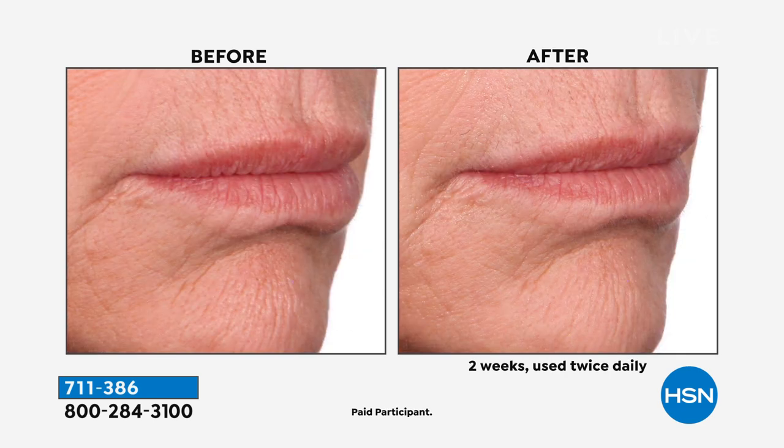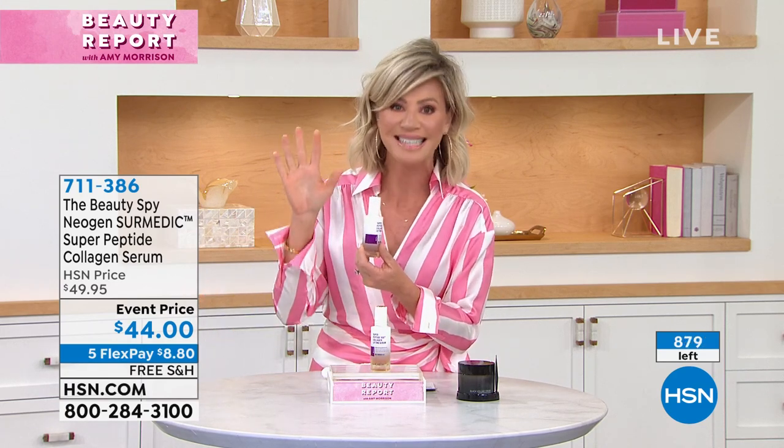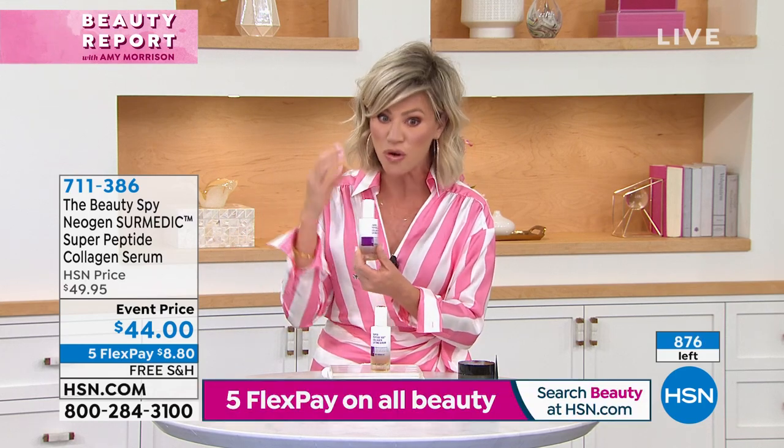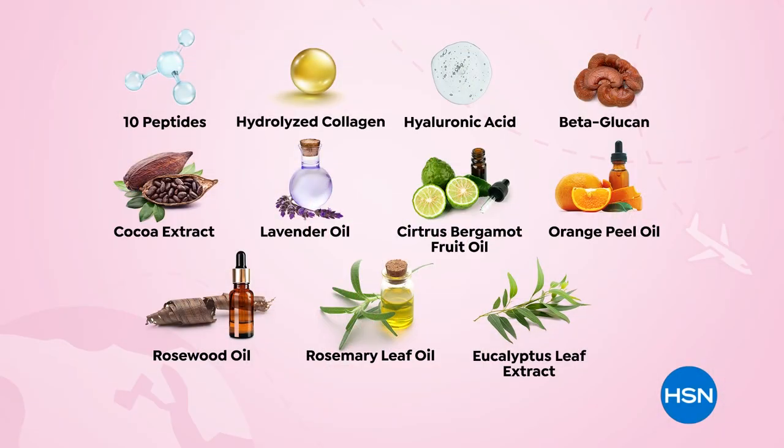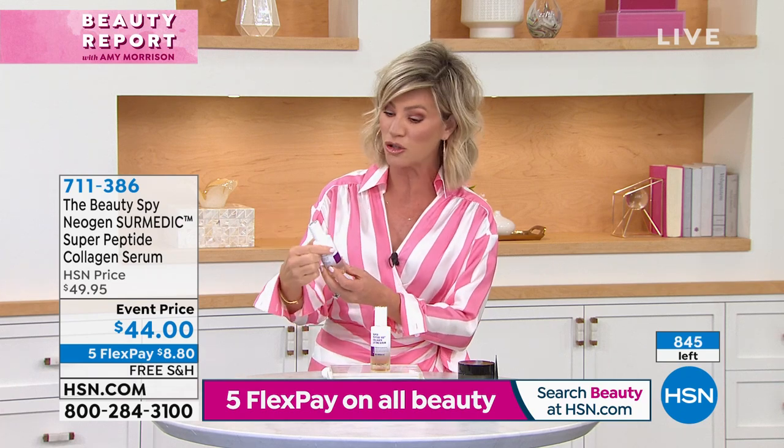This is from Neogen — they are the leaders in advanced skincare technologies. They do products that other beauty companies can't even compete with. This is the world's first 10-peptide serum with two different types of collagen inside. If you want to lift and firm, there's a reason social media has dubbed this the corset for your face. You can't find this anywhere else in the U.S. but right here at HSN. It's a super hard-to-get product — about 200 left.